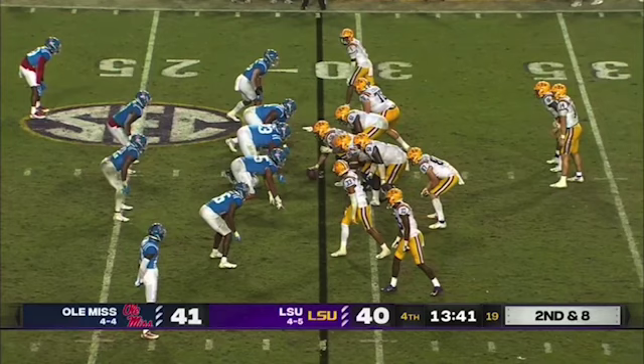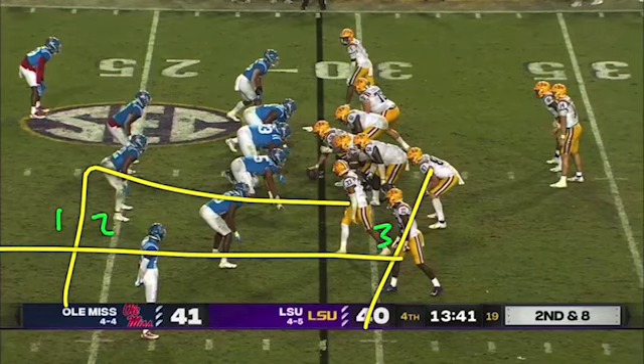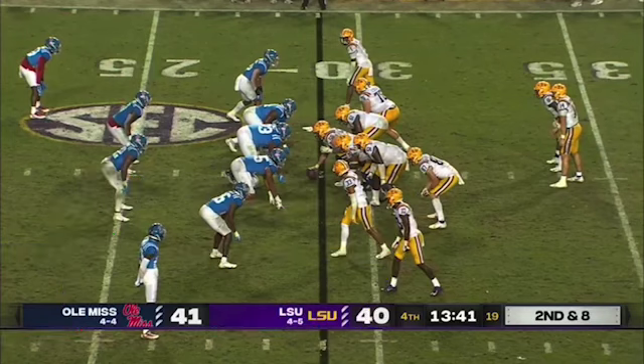The safety's down in the box so we're trying to get vertical and create a high-low outside the numbers. Typically it's a three-man combo with a flat out and a vertical — working that three-man surface — and you're trying to pick on that deep defender or the flank defender, picking on whoever they don't cover because they're outnumbered.